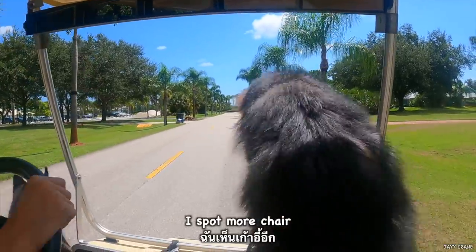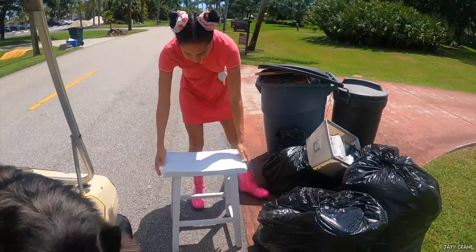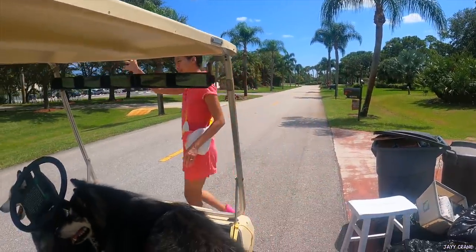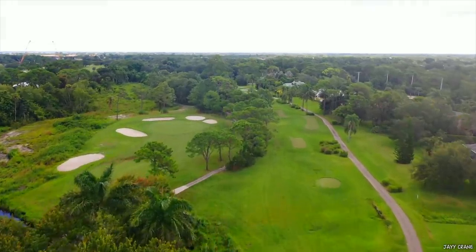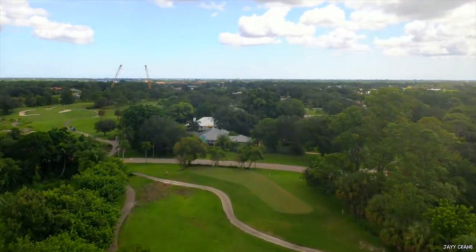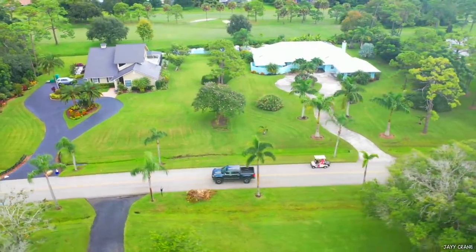I spot more chairs. Oh, it's a stool. People throw out so many chairs today. Pretty nice, right? Yep. Someone will like it. Yeah. I think this is a real one. I appreciate it — super excited. Bye bye.